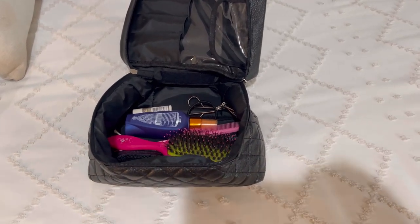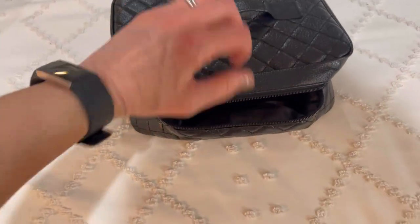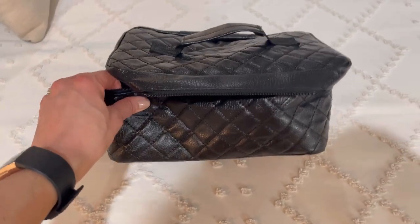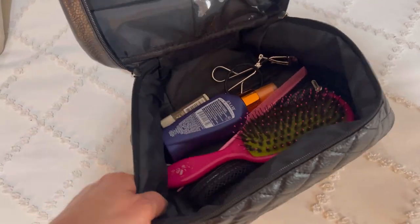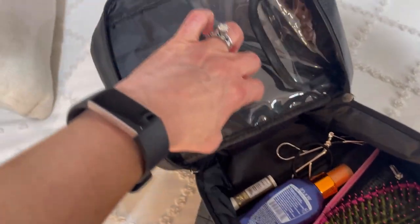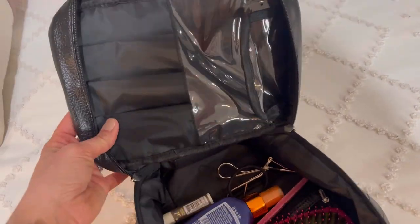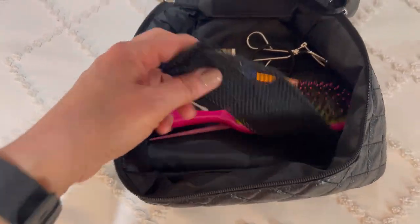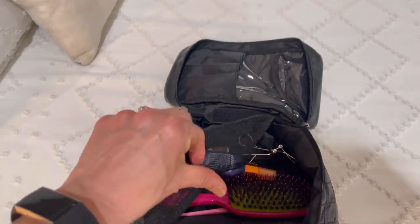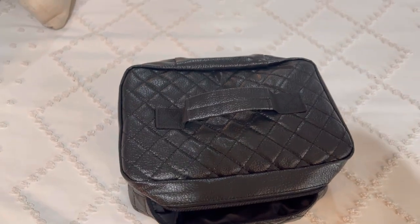One more thing I got from Zaful this time that I forgot to show you — I've already gifted it to my daughter and she's been using it — is this really cute cosmetics bag. It's great for travel. It's got a little handle and a zipper all the way around, it's quilted, and it has these slots for makeup and mascara. There's a little pouch on the side, and it's nice and big. It came with an additional mesh pouch so things aren't loose in the bag, and it's coming on our trip when we go away.